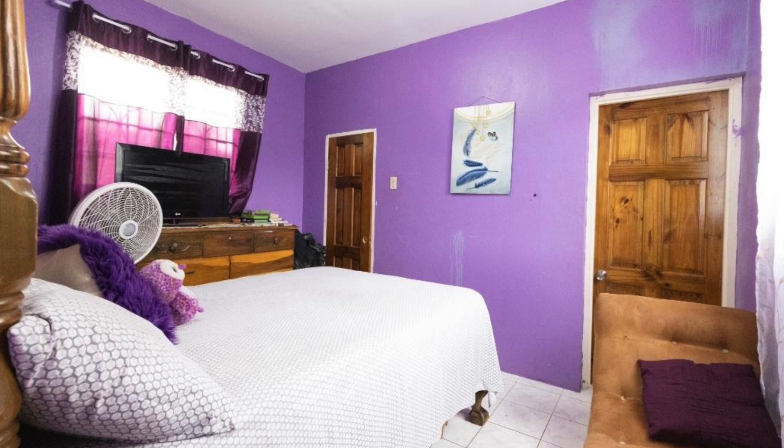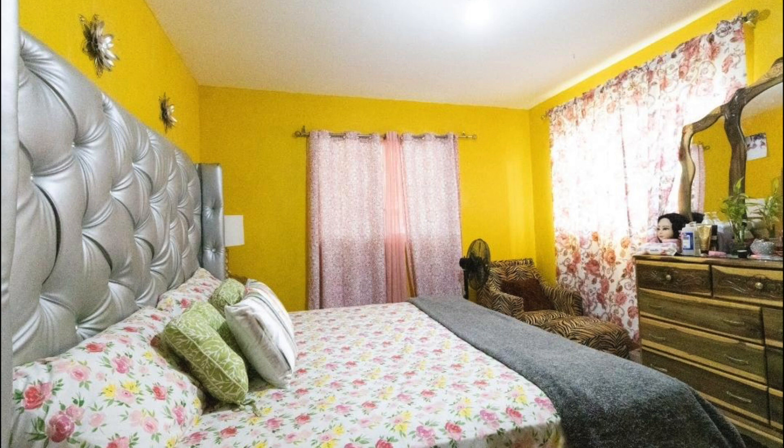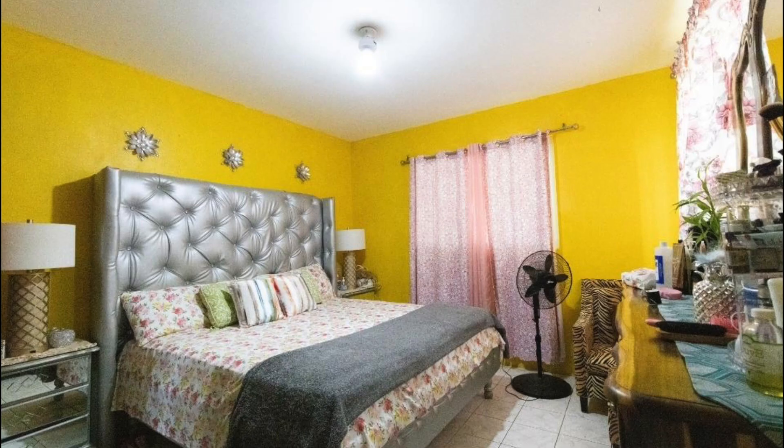Second bedroom. And this is the third bedroom. This house actually has 5 bedrooms, however, only 3 out of the 5 were shown.